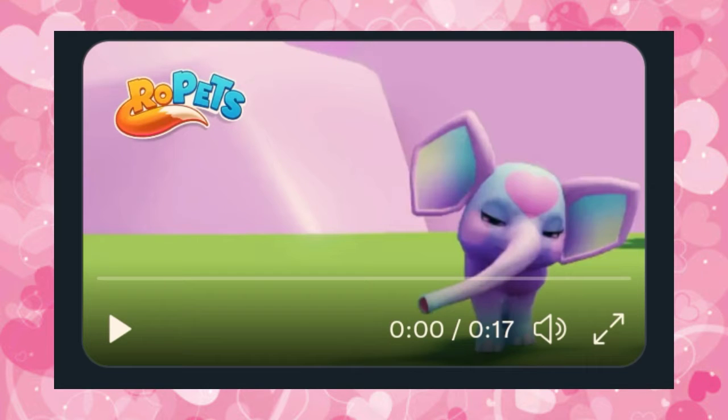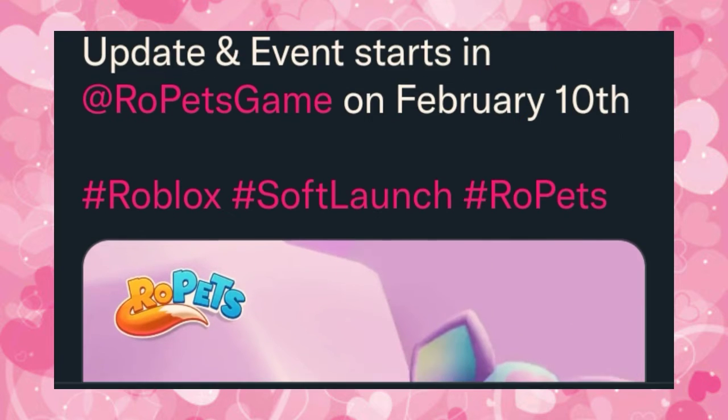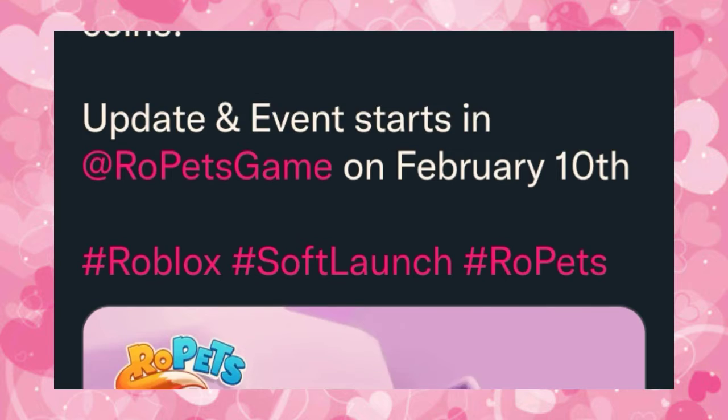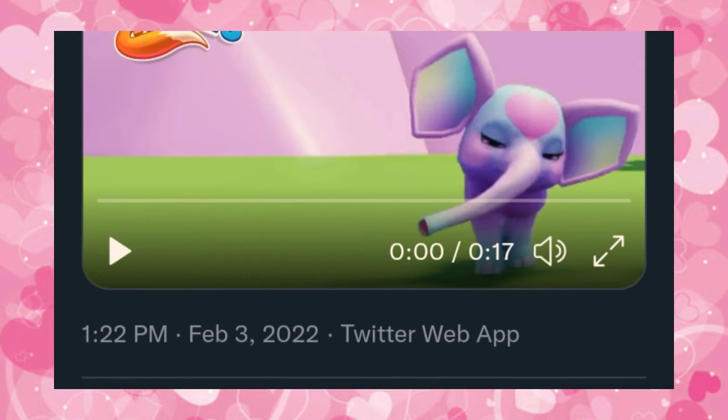Hello everyone and welcome back to another video. You guys remember the video I just made about the special Valentine's Day egg? Well, in this Valentine's Day egg, we are going to get three special limited evolved pets that will be in that egg for Roe Pets. And the candy heart elephant is one of them. So that's amazing — we're not only getting one.